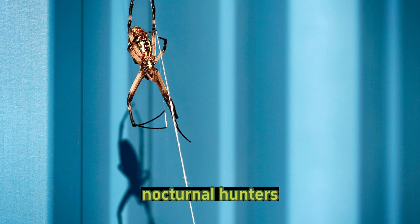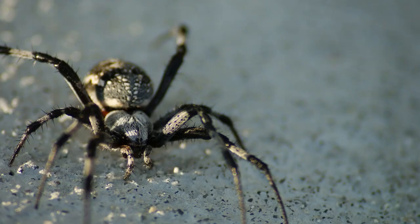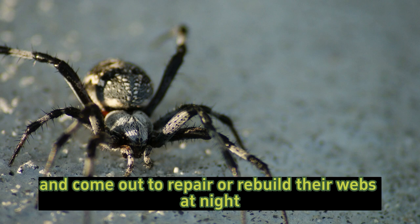Nocturnal hunters: barn spiders are primarily nocturnal, meaning they are more active during the night. They remain hidden during the day, often in their retreats, and come out to repair or rebuild their webs at night.